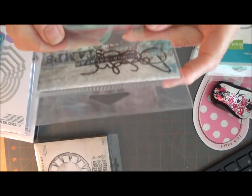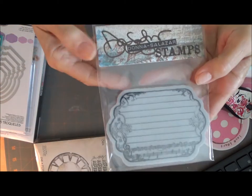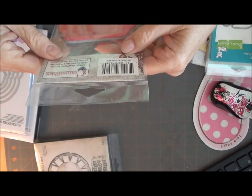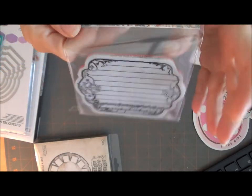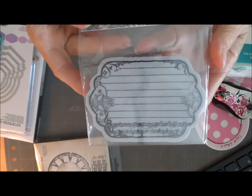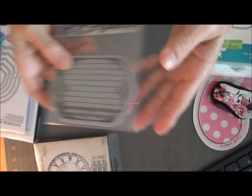This Donna Salazar stamp was also on clearance for $2. It just has some music notes on the bottom. Look at that.